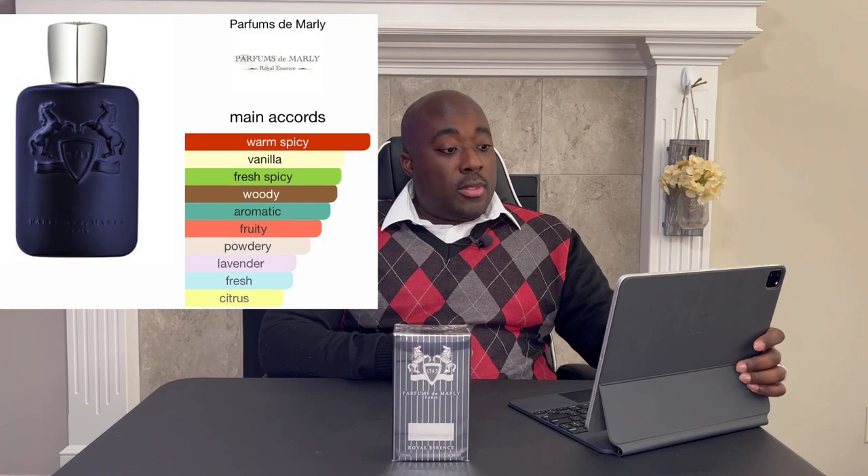Main accords for this one: warm spicy vanilla, fresh spicy woody aromatic, fruity powdery lavender, fresh and citrus. Let's crack this thing open — first off we need to read off the notes and anything like that.